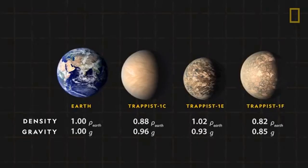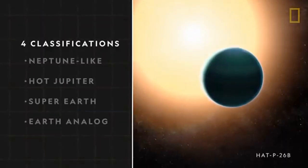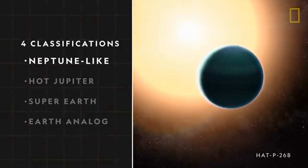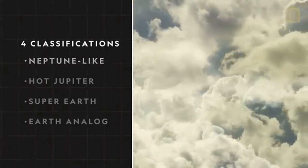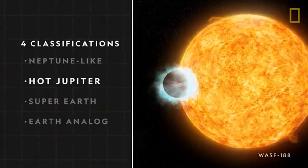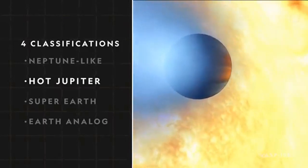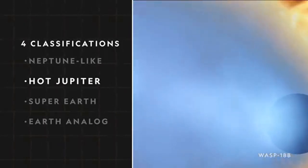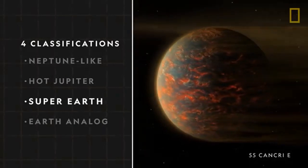The 50 exoplanets discovered using this technique represent a wide variety of types. Some were far smaller than Earth, some were a lot larger, some were gaseous, some were rocky, and some were structured differently than we've ever seen.